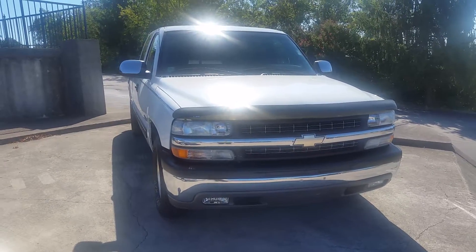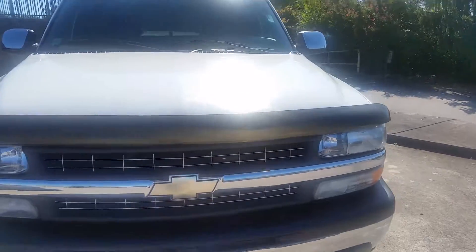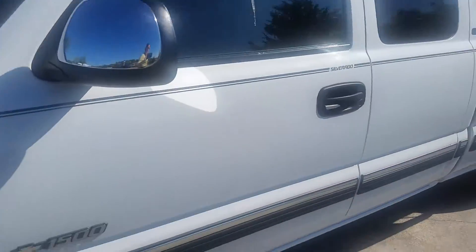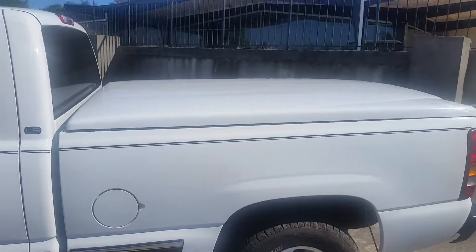Hey Stuart, this is Mary at Lenore City Ford. This is the truck I was talking about, a 2002 Chevrolet Silverado. Very clean truck. Just checked everything out on it today, so it should be good to go. Safety inspection pass.